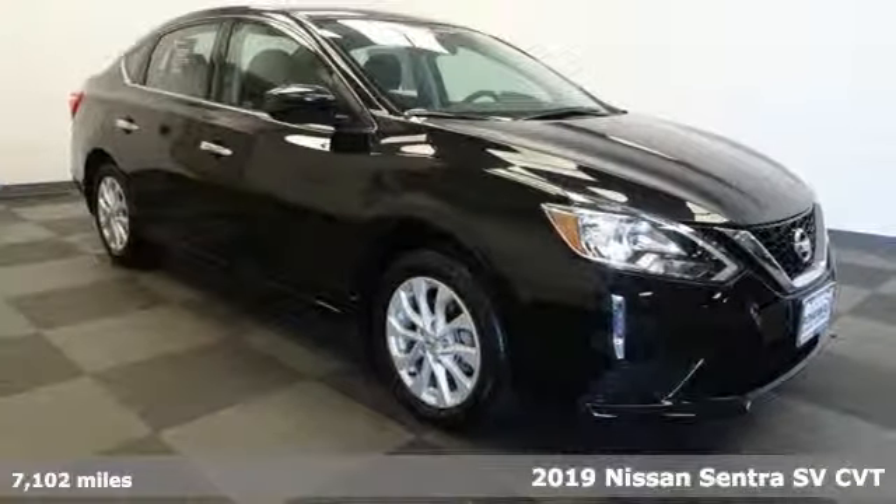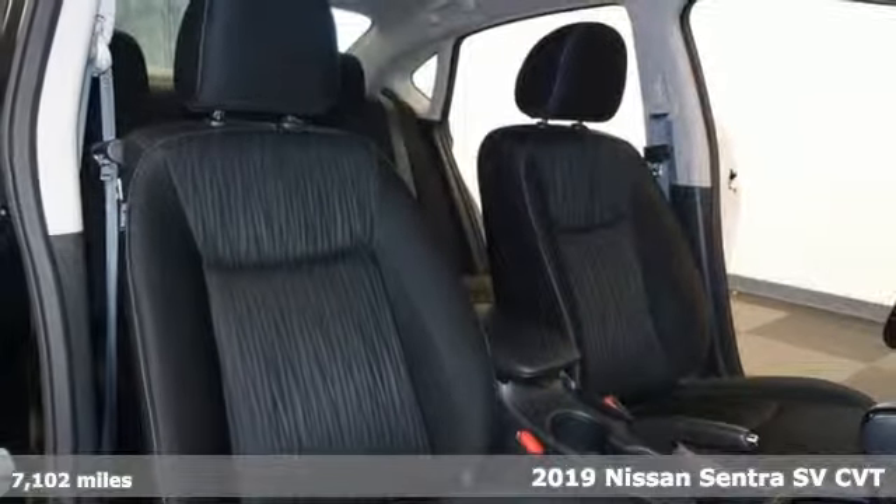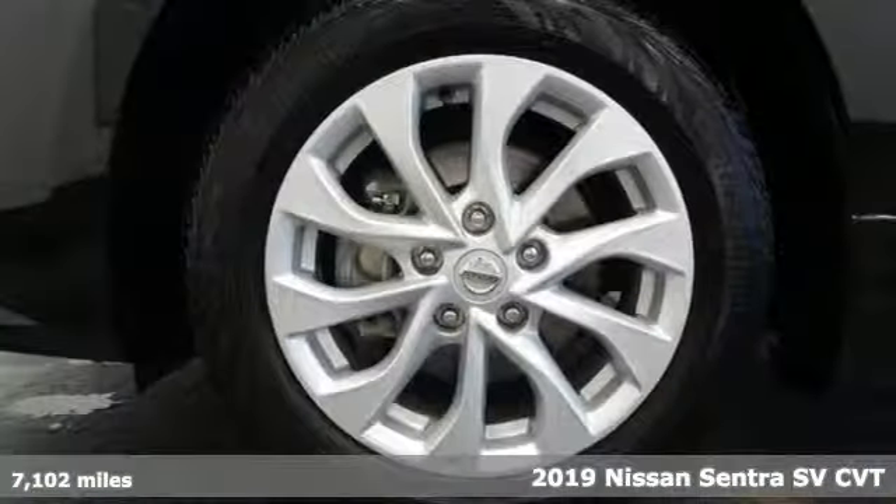Here's a 2019 Nissan Sentra. It's for those who dare to impress, refuse to play it conservatively, and cut through convention.